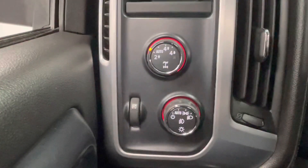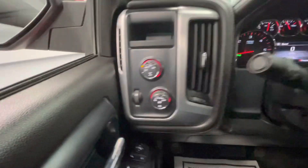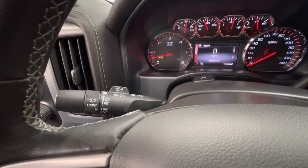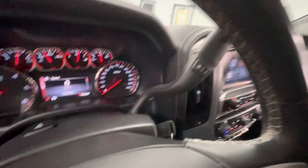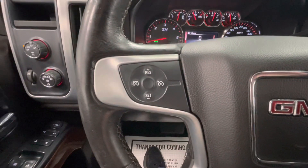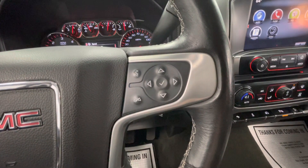To the left of your steering wheel you will have your four-wheel drive options as well as your dash brightness and your headlight options. The left knob behind your steering wheel will be your windshield wipers as well as your turn signals and your bright lights. You will have your gear shifter on the right side behind the steering wheel. On the left side of your steering wheel you will have your cruise control, and on the right side you will have your dashboard options as well as your voice command options.